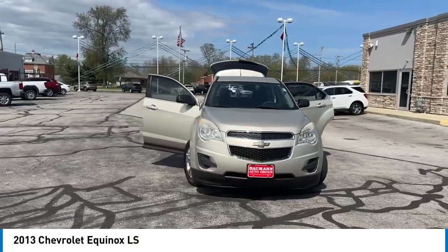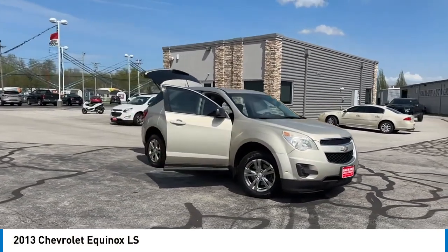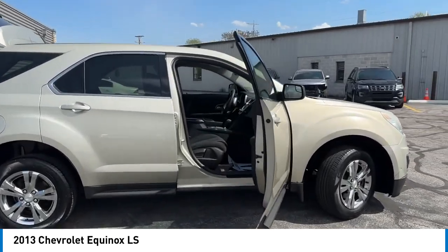Take a ride in the 2013 Equinox. Fuel efficiency, safety, and value equals the Chevy Equinox. Here are some of this vehicle's great options.